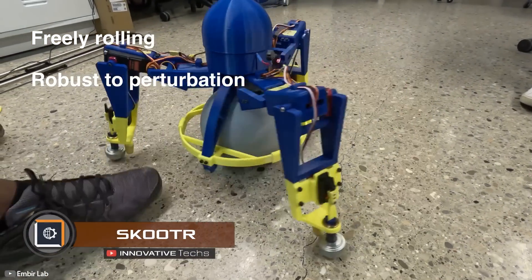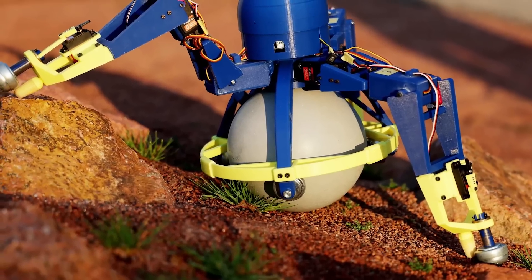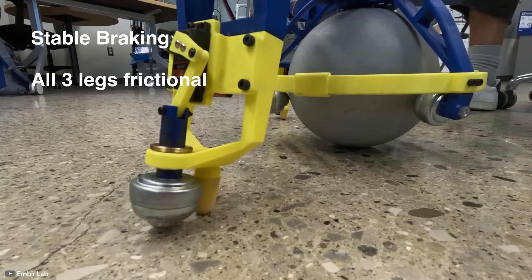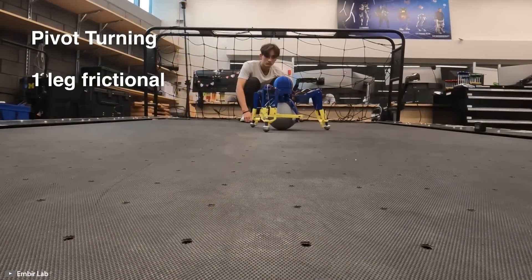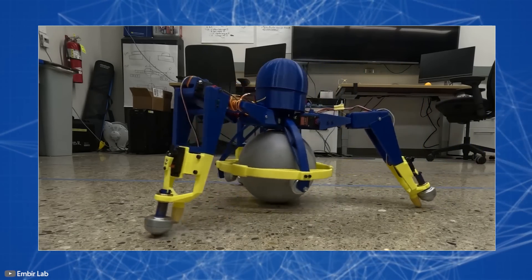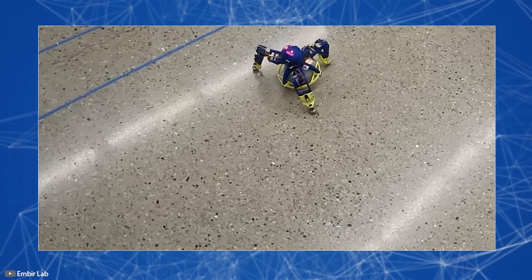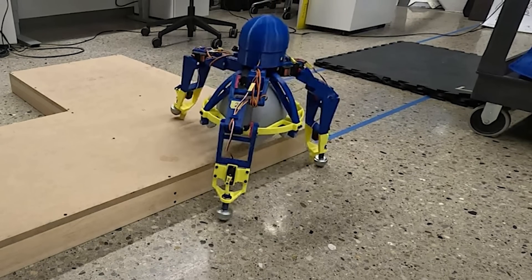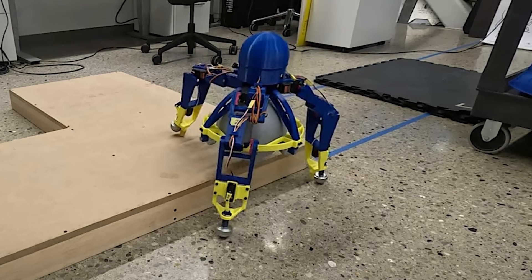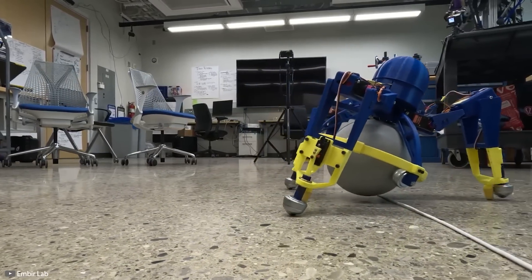A team of students from the University of Michigan have created a small and highly maneuverable robot that can overcome various obstacles and change direction in any way. Inspired by the shape of an office chair and a sea star, the large central sphere provides an additional point of contact during movement, increasing stability. Special hinges are installed on its limbs, and many parts can be 3D printed. The creators see its potential in mapping and exploring indoor spaces in complex and hazardous conditions, and the cost of creating such a robot was approximately $500.